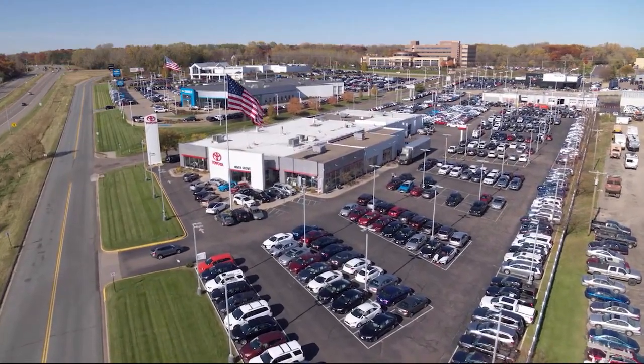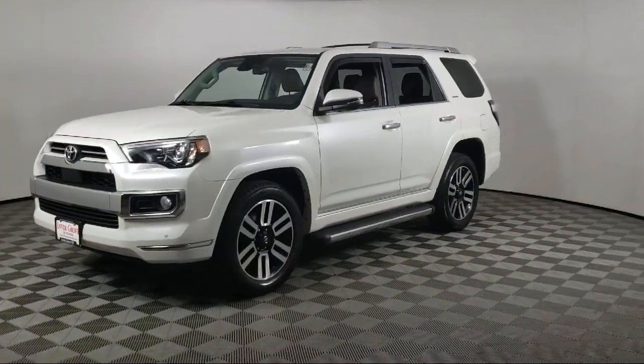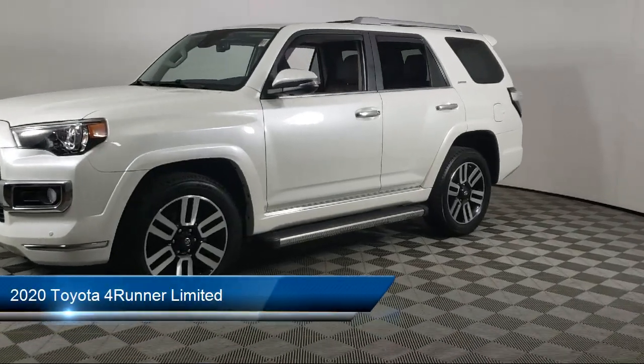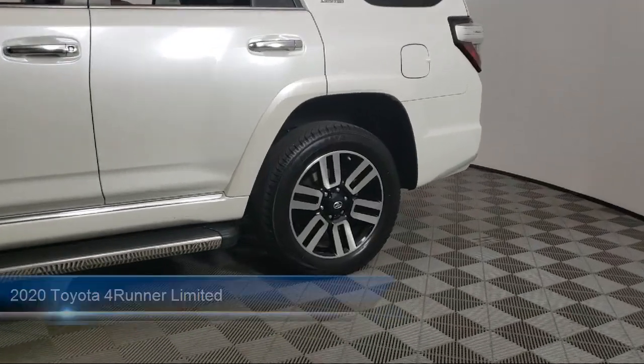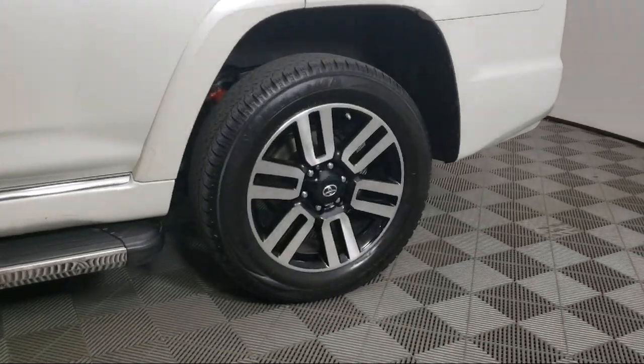Invergrove Toyota welcomes your interest in one of our great vehicles that comes equipped with navigation, tow hooks, leather seating, keyless entry, rear spoiler, tow package, and air conditioning.